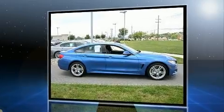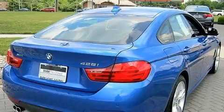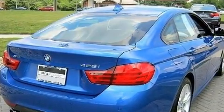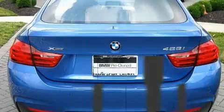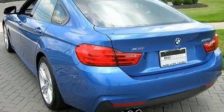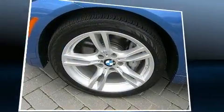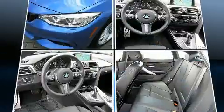Turbocharger technology provides forced air induction, enhancing performance while preserving fuel economy. BMW prioritized fit and finish as evidenced by adjustable headrests in all seating positions, automatic dimming door mirrors, and seat memory.